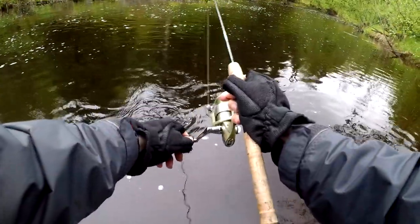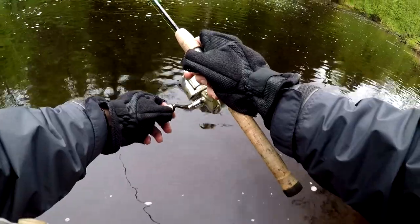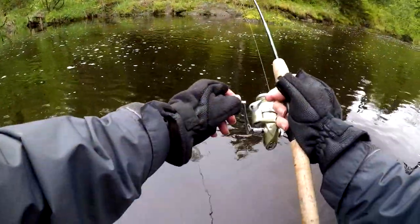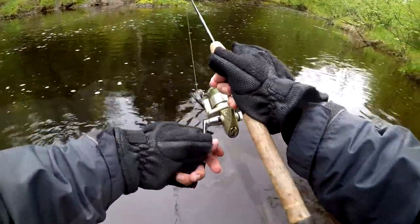Got me a nice one. What hit the little willy worm. This fish is really fighting. Come on fish, come on fish — keep it in fish.